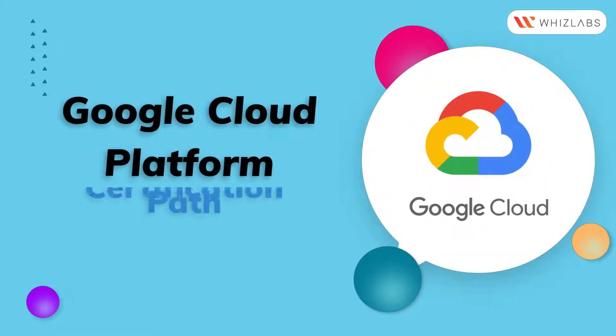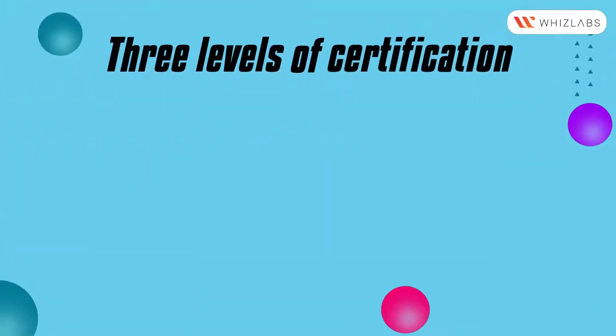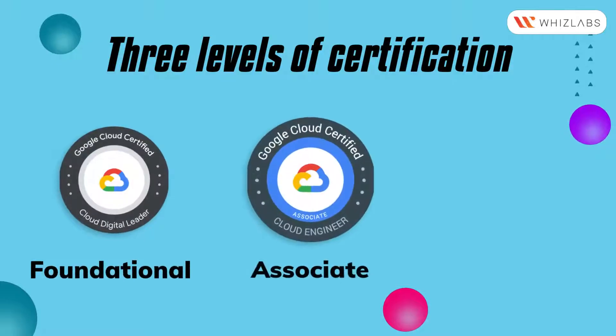Let's explore the Google Cloud Platform Certification Path. There are three levels of GCP certifications: Foundational, Associate, and Professional.